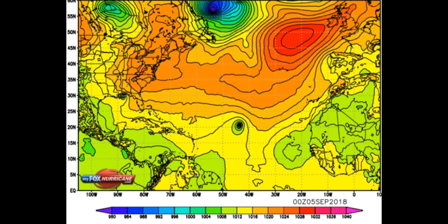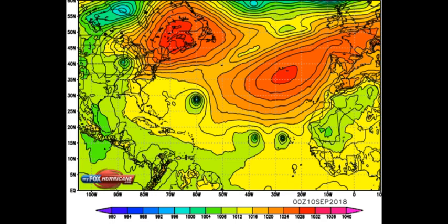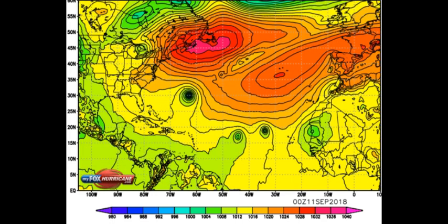This is set on the 5th, so we'll click on through and see where this thing goes completely according to the Euro model. You can see the other two developments right here and you can follow along with those as well.